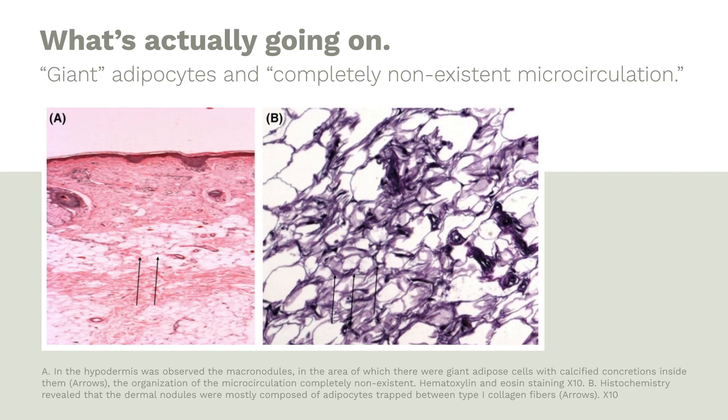Now let's take a look at what's really going on in the skin of subjects with cellulite. Fortunately, we can actually see what's happening in cellulite tissue. From an excellent paper examining histology of cellulite tissue, the first clear finding was giant adipocytes — giant adipose cells. Here is a giant adipocyte next to a smaller-size adipocyte. You can see these are huge.